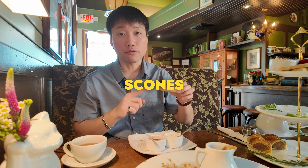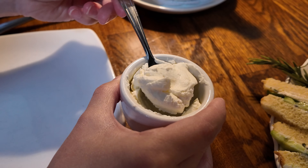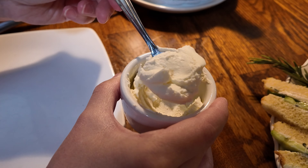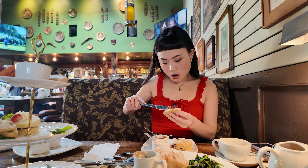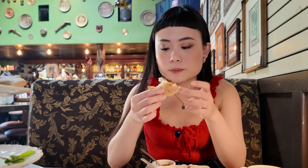Next up, the scones — and it's actually pronounced 'scones,' not 'stones' like a lot of people think. We have raisin scones that go with clotted cream and cinnamon marmalade. There's an argument in Britain about whether the clotted cream or the marmalade goes on the scone first. I'm just gonna do it my way — clotted cream first, then the marmalade straight on top. Cheers! Good combination of flavors but very doughy. There's a strong citrusy taste which makes it very refreshing.